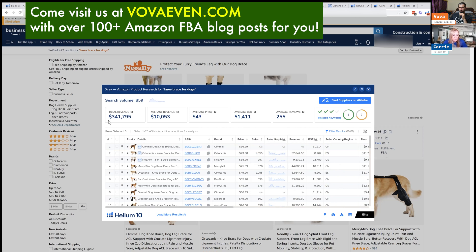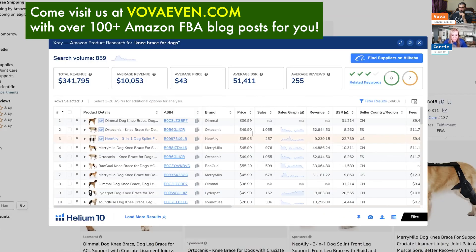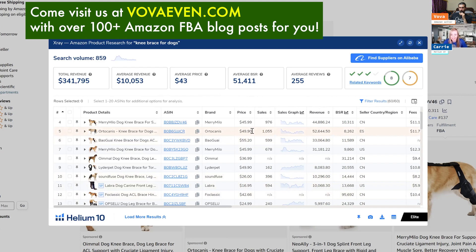On this one we've got a total of $341,000 in revenue. We take a look at the price — that is a really good price, especially for a knee brace type product like this. It probably isn't too much to get manufactured and it's small, so that's a really good sign. Good revenue.